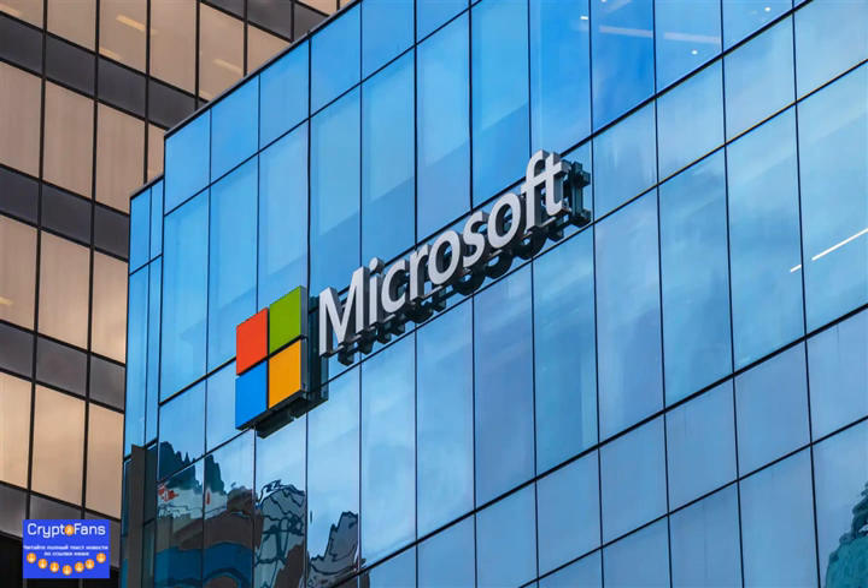To protect users from unintentionally downloading crypto mining scripts, Microsoft is releasing its new Edge browser, which is designed to block this type of malware.